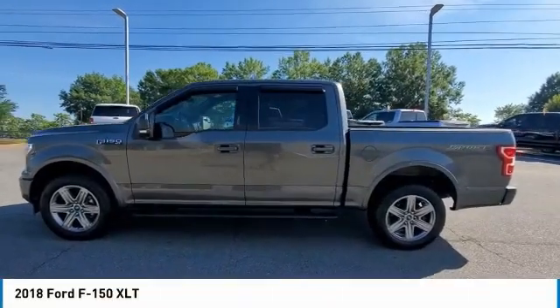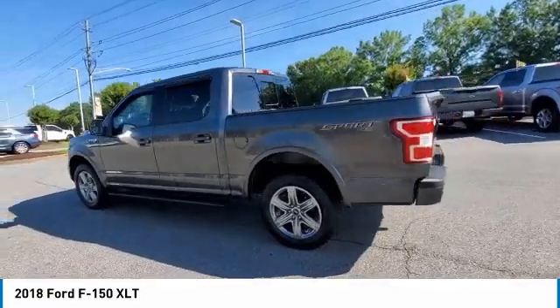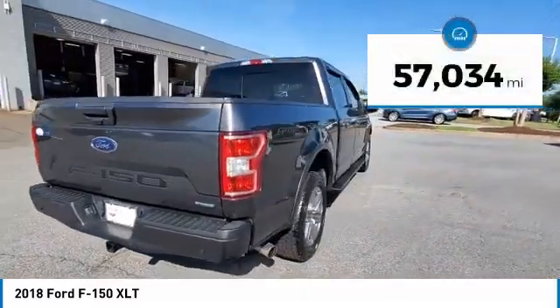Come test drive the 2018 F-150. A Ford F-150 knows how to handle any situation. It's built to follow orders. No whining. This vehicle has less than 60,000 miles.